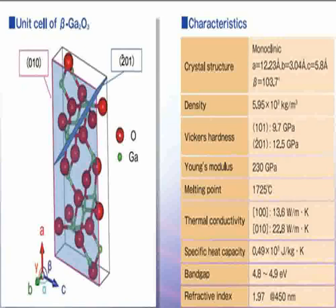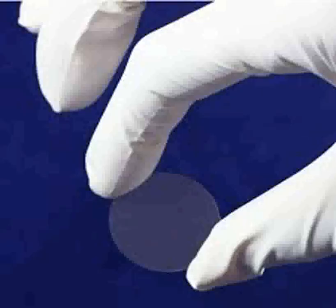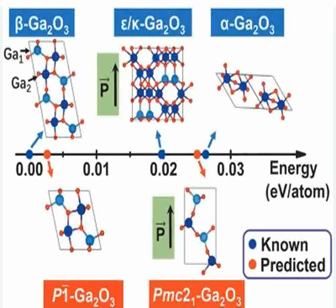These components are crucial in sectors such as renewable energy, where they are used in solar panel systems and wind turbines, and in the automotive industry, especially for electric vehicles and charging stations which require efficient power conversion and management systems.